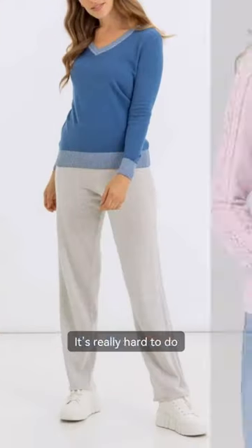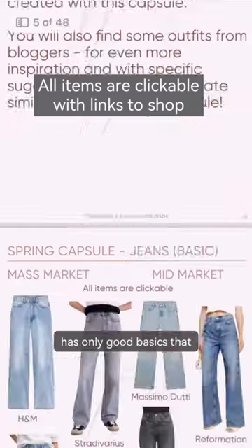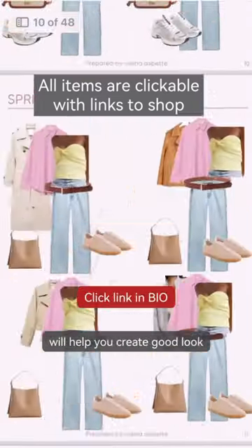Number four: dated items. It's really hard to create good looks out of dated clothing. Lovelies, my spring capsule has only good basics that will help you create great outfits.